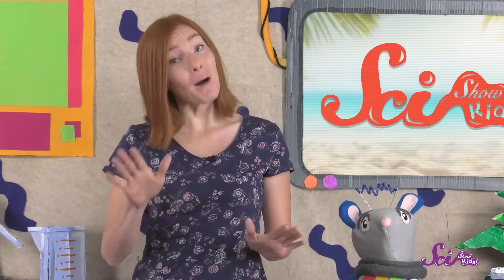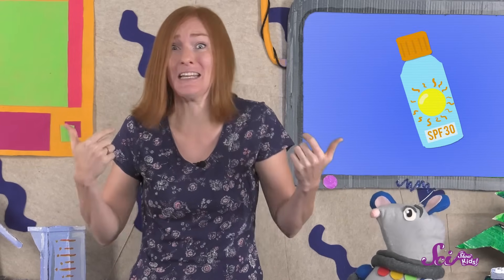It's summer! It's time for me and Squeaks to get out our swimsuits, our cool shades, and head outside for some fun in the sun. But I need to make some smart choices before we go outside. I need to wear sunscreen, because I don't want to end up getting a sunburn.